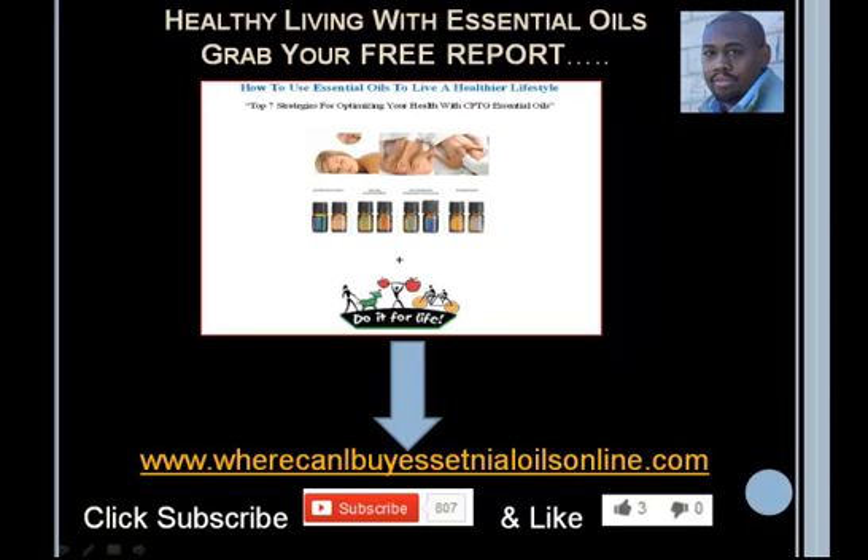The free report is a great way to get education and information to get started learning more about essential oils, and it's totally free. Take care and God bless. You'll also get a chance to see a webinar that is about 30 minutes long — that's a little bonus treat. See you on the inside, take care and God bless.